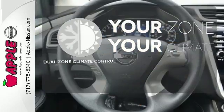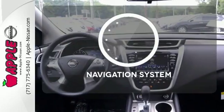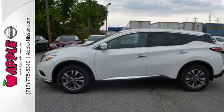It's too hot. It's too cold. Not anymore with the dual-zone climate control. Never feel lost again with the navigation system. Take to the road in this exquisite Nissan Murano today.